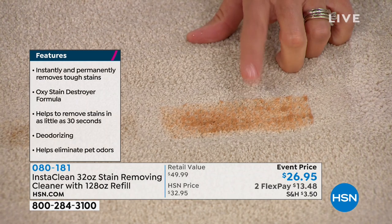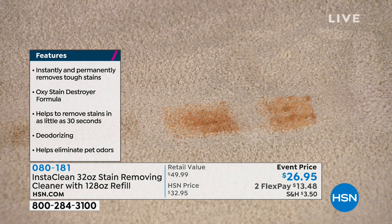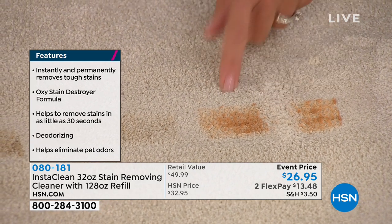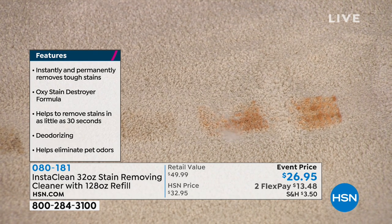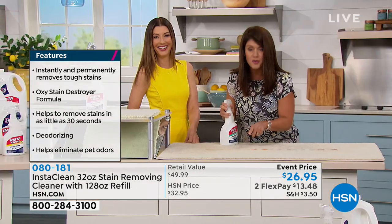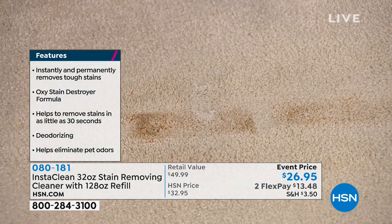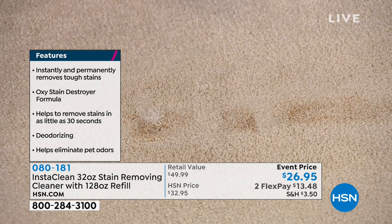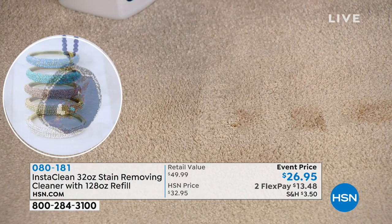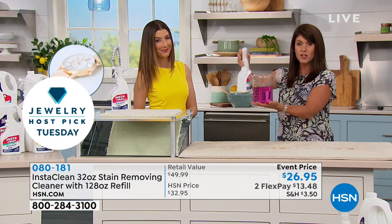I was wearing an Easter dress earlier and made bacon when I got home from church — bacon fat on my dress. I used InstaClean and now my dress isn't ruined. This works on concealer and bacon grease. Here we have browning sauce — anything really in your home, get InstaClean and see if you can pull that stain out. There's no bleach, no chlorine — it's a true oxygen stain destroyer. It penetrates and lifts the stain away.